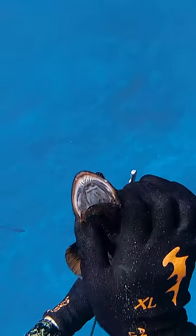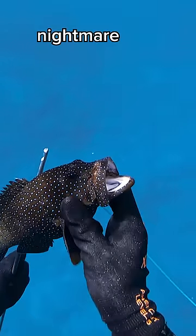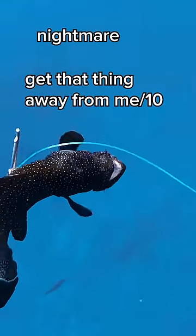This roy has a mouthful of razor sharp teeth and it looks like an absolute nightmare. I'm gonna rate this: get that thing away from me.